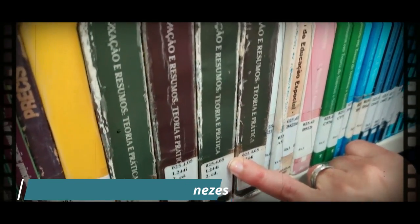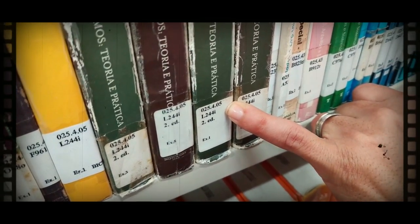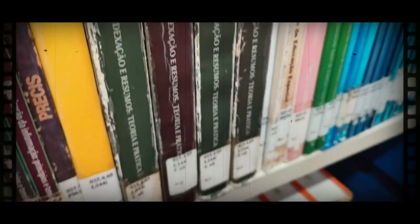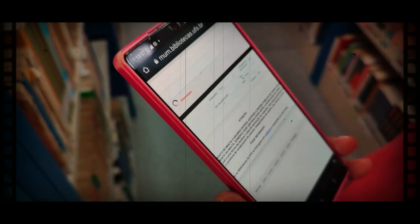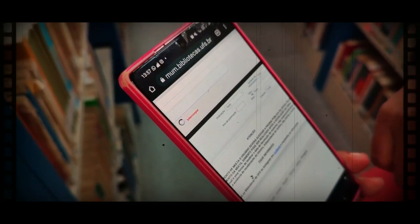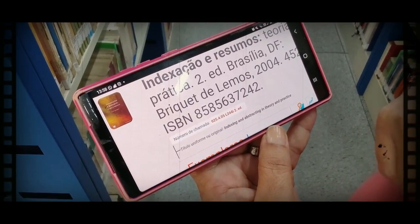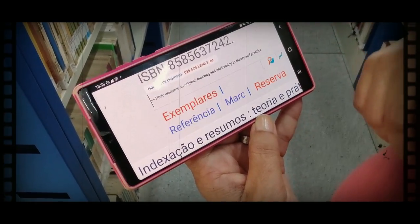Ela está mostrando a inicial do autor e a inicial do livro. Para acessar o livro de Lancaster, ela utiliza o sistema Pérgamo — sistema online disponível pela UFES. A gente encontra o código de referência, onde vamos procurar a estante, a prateleira e onde na prateleira o livro se encontra. Também é possível consultar quantos exemplares estão disponíveis na Bicen ou em outras bibliotecas dos campi.